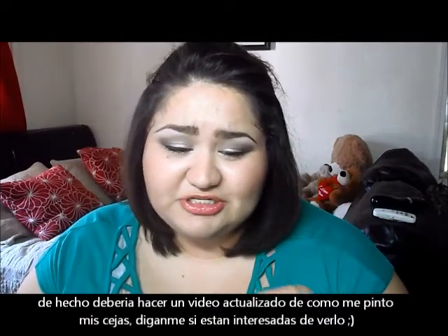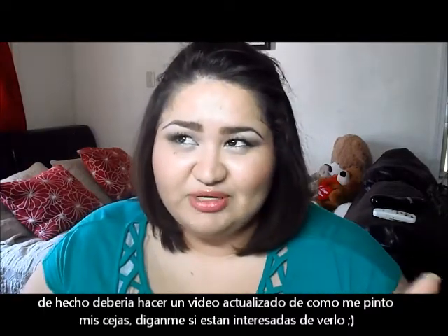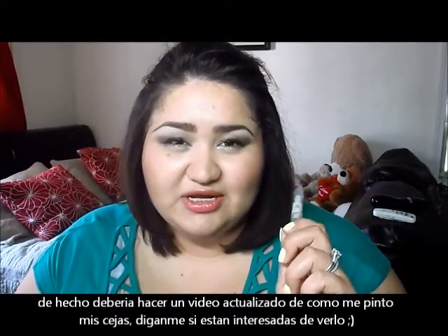I should actually do an updated brow tutorial because I already have one, but there are some new techniques I've been doing and I'm using the brow gel now. Let me know if you guys would be interested to see it.